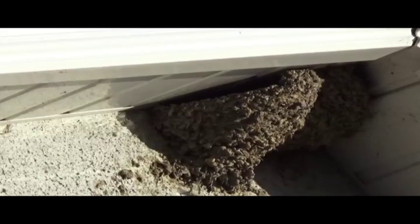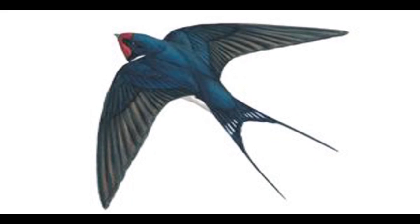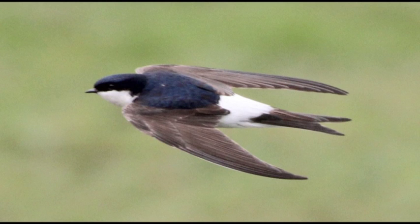While they both look very similar in flight there are differences — for example the swallow here has the long fork-shaped tail while the house martin here has the short v-shaped tail. Also the swallow has the red tip on the front, and the house martin has this white bit on the back between the wings and the tail.